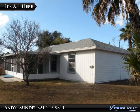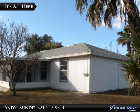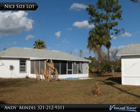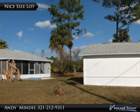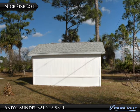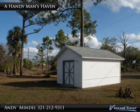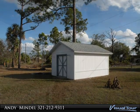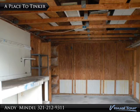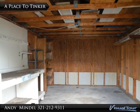This home has many special features, including a security system and an RV hookup located at the back of the house. Fruit trees and a free-standing workshop decorate the 0.23 acre lot. You won't mind tackling that honey-do list from the privacy of your own workshop, complete with a built-in workbench, shelving, and electricity.